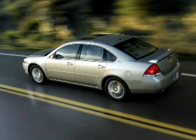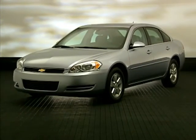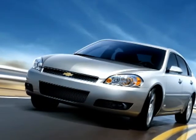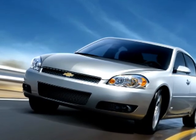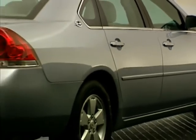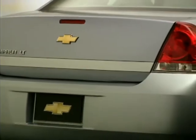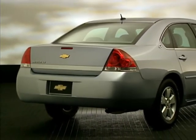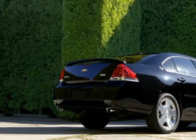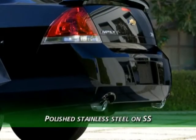Impala's look is sleek and athletic. A wide stance and aerodynamic hood put focus on its handsome louvered grille, sculpted headlamps, and halogen fog lamps. On SS models, the louvered grille is replaced with a signature SS diamond pattern. Around back, the dual tail lamps create that unmistakable signature Chevy look. The deck lid has a clean look with no key cylinder, and dual exhaust pipes extend through cut-outs on the rear fascia — hidden on 3.5-liter V6 models and polished stainless steel on SS models.